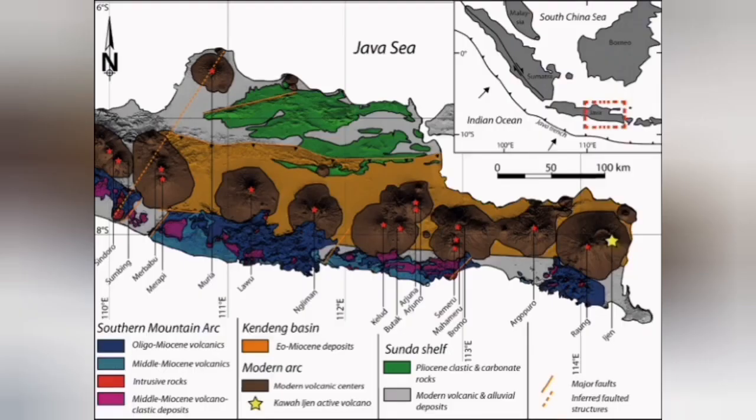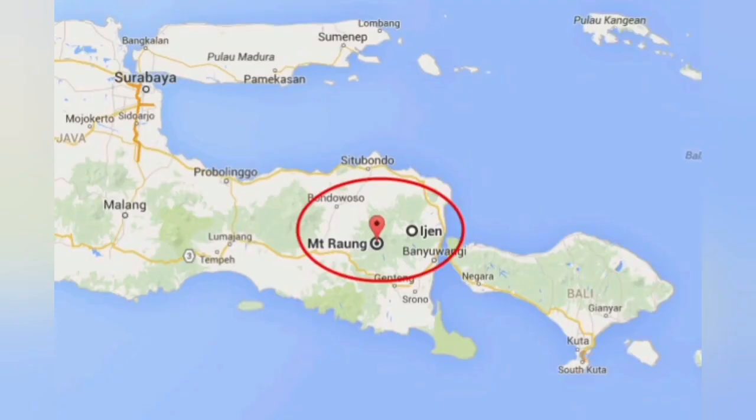Sulfur is something that erupts on Jupiter's satellite called Io, and we expect to see such a thing there if we ever visit. This volcano is located on the Indonesian island of Java, near Bali.